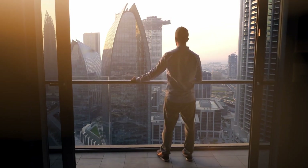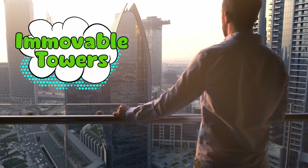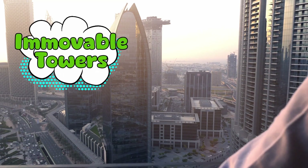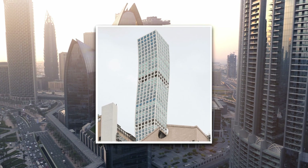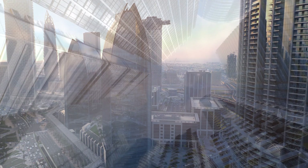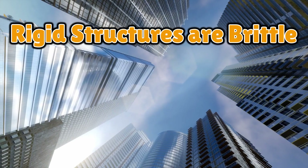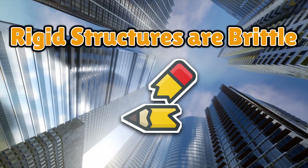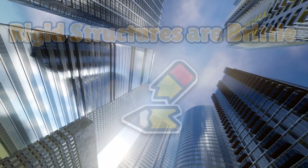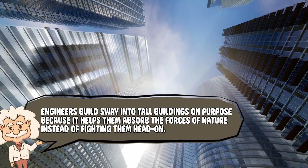We tend to think of skyscrapers as completely rigid — immovable towers of steel and glass stabbing into the clouds. They're called skyscrapers, not sky wigglers. So it comes as a surprise to many people that those mega buildings actually move. Not like cartoon-style wobbles, but slow, rhythmic swaying. And yes, it's supposed to happen. If skyscrapers didn't sway, that would be the real danger. Rigid structures are brittle — think of a pencil: strong when used properly, but snap it the wrong way and crack. Flexibility is key. Engineers build sway into tall buildings on purpose, because it helps them absorb the forces of nature instead of fighting them head on.